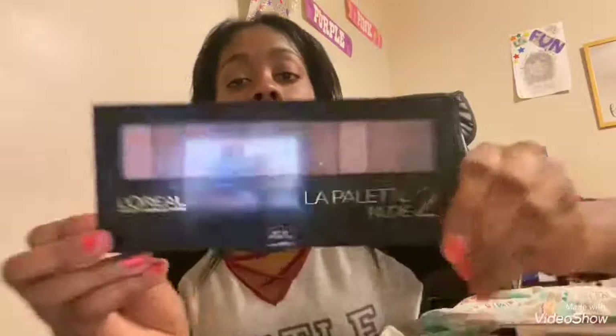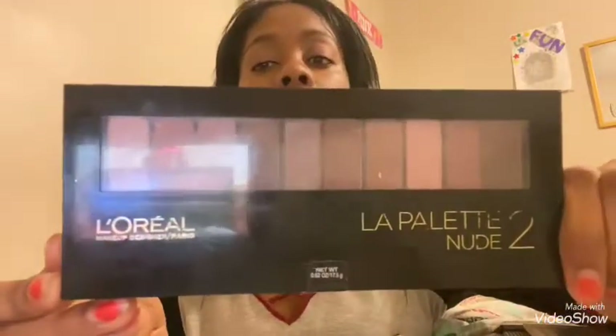Glitter got all over my pants — I'm wearing the wrong pants, my bad! So I have this L palette from Boral Makeup Designer slash Paris, it's from Ulta — look at this palette, it's gorgeous.